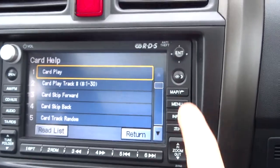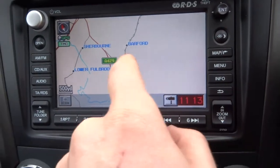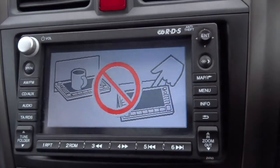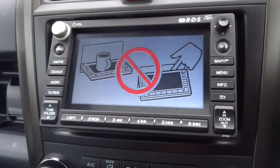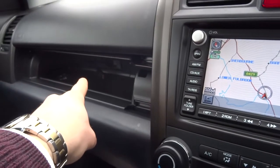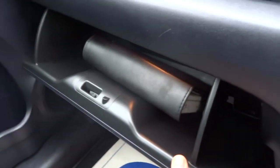On the media interface itself you've got various features including sat nav. This is also a touchscreen. You can open it up and add a CD or use various other features. AM and FM radio, auxiliary port, and inside the glove box there's also a USB port. There's the top glove box, and there's also one on the bottom with the owner's manual packing.